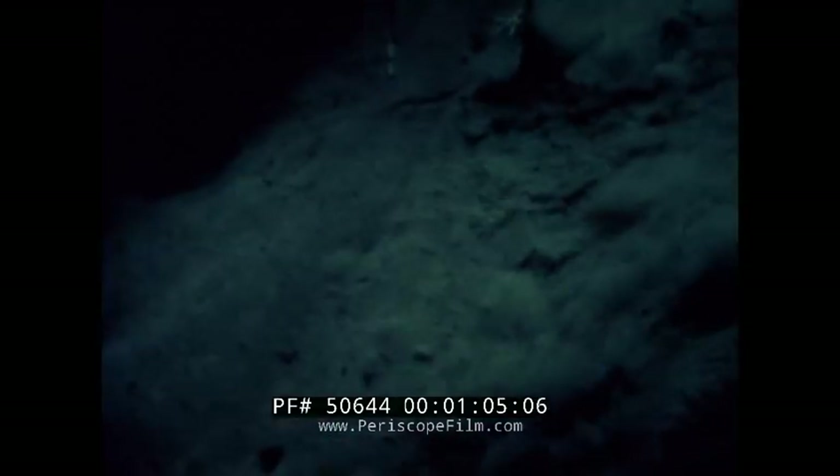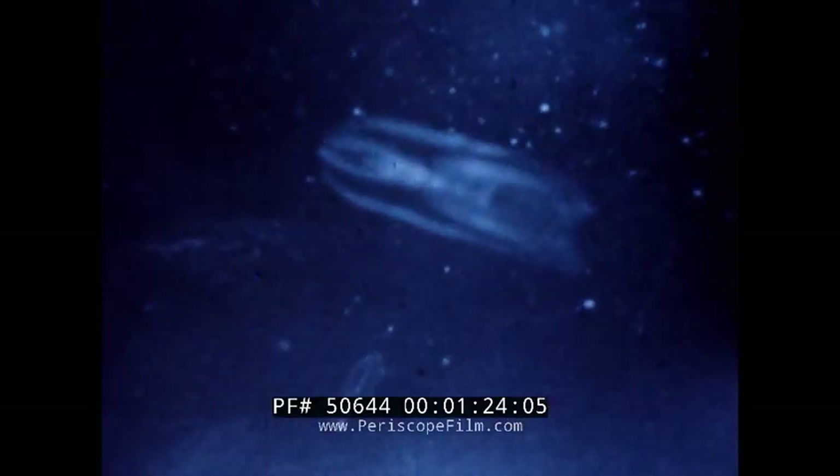At this depth, the lights from our Bathyscaphe are our only source of illumination. We continue down into the Marianas Trench, passing through mid-water. Here we see siphonophores, squid, shrimp, and Medusa.